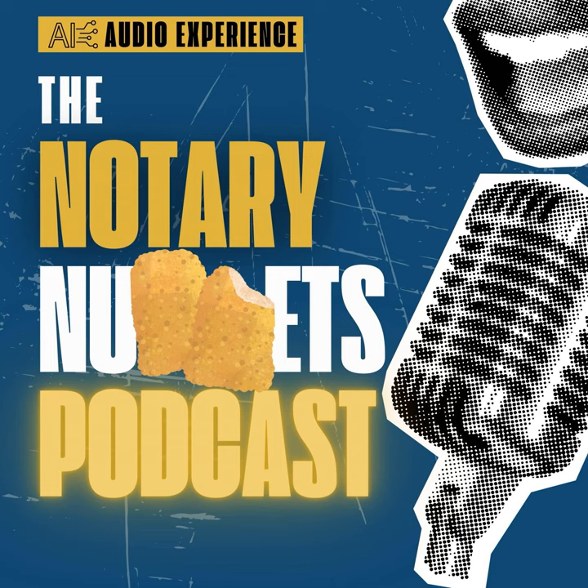Thanks for listening to the Notary Nuggets podcast. Be sure to subscribe, leave a review, and share this episode with anyone who could benefit from it. Until next time, keep hustling, keep growing, and keep notarizing.